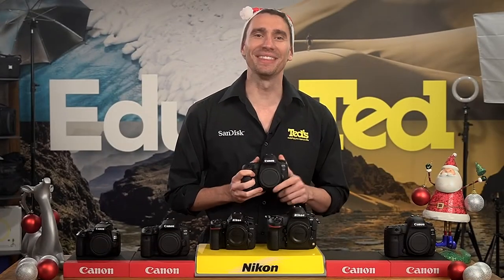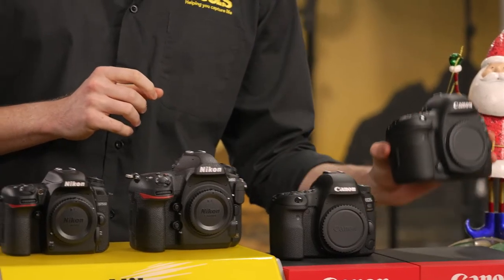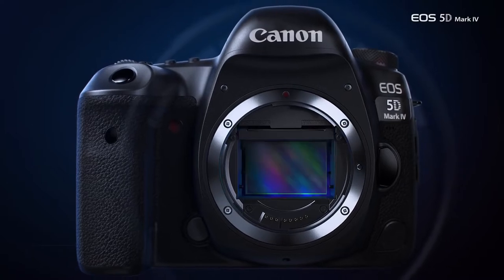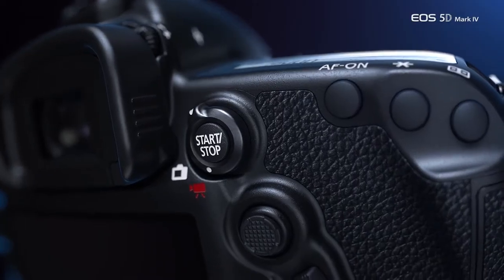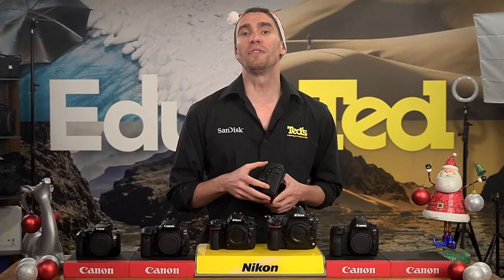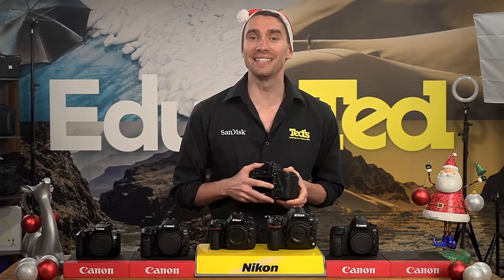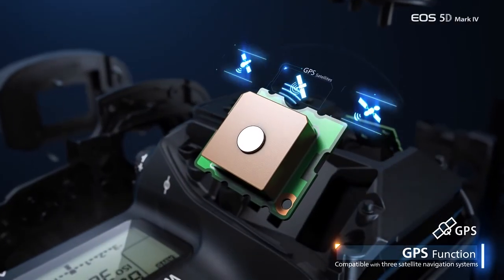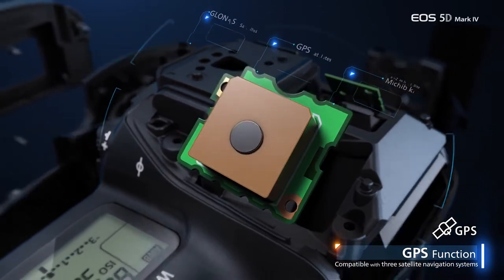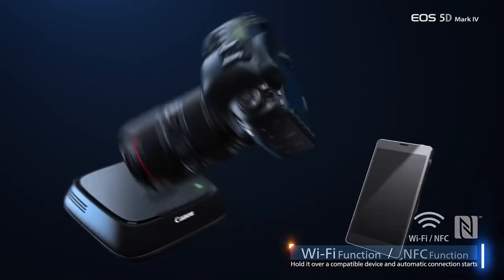Wrapping things up, let's take a look at the Canon EOS 5D Mark IV. The 4th generation of the most popular full-frame DSLR line-up includes a high-resolution full-frame sensor, 4K video recording, and fast-paced continuous shooting. Suitable for use in the studio and on location, the 5D Mark IV features advanced weather sealing, while built-in Wi-Fi and NFC connectivity allow users to control their camera remotely using a smartphone, as well as share their favourite images without delay.